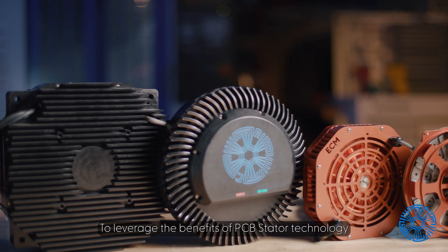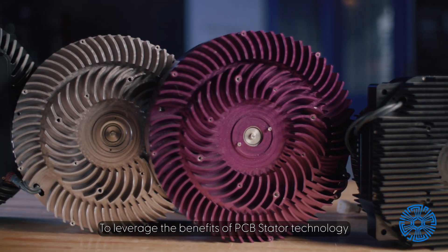To leverage the benefits of PCB Stator technology and Print Stator for your pump systems, contact us today at pcbstator.com.